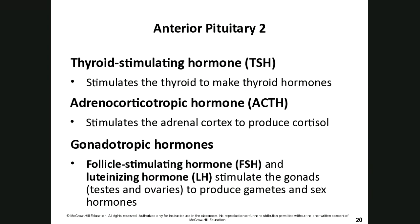The anterior pituitary gland produces several hormones. Thyroid-stimulating hormone (TSH) stimulates the thyroid to make thyroid hormones. Adrenocorticotropic hormone (ACTH) stimulates the adrenal cortex to produce cortisol. Gonadotropic hormones — follicle-stimulating hormone (FSH) and luteinizing hormone (LH) — stimulate the gonads (testes or ovaries) to produce gametes and sex hormones. This is why we call the pituitary gland the master endocrine gland — its secretions affect other endocrine glands.